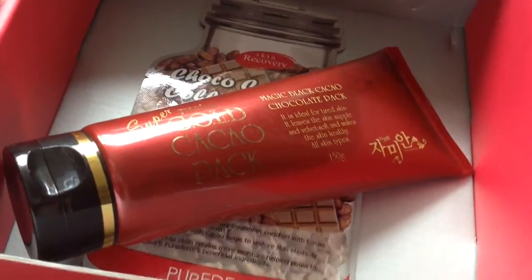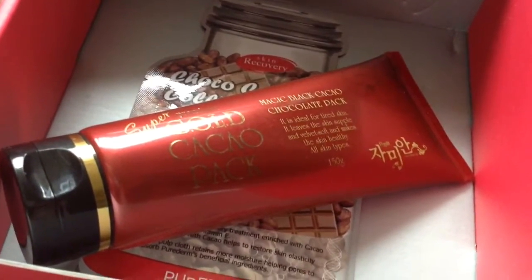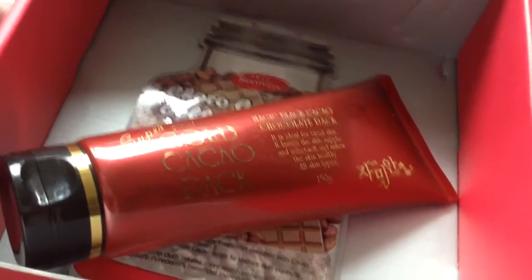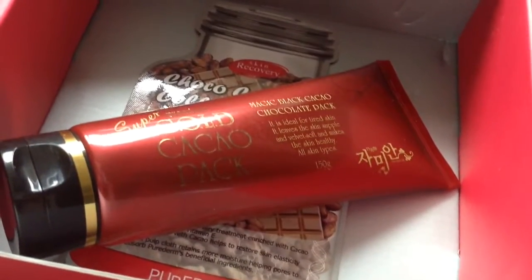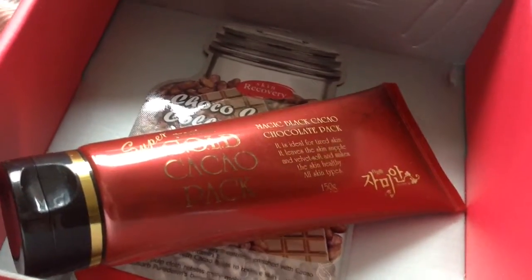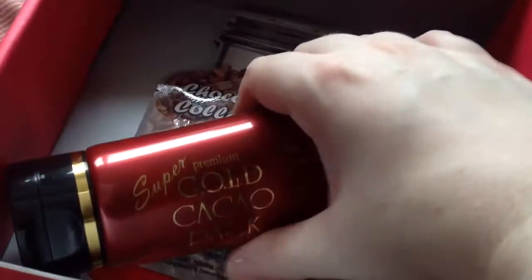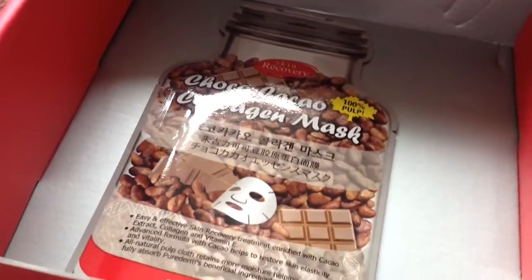The next item is by Zemian, which I've never heard of before. It's their Super Gold Cocoa Pack — another mask. You leave it on for 10 to 20 minutes and wash it off. It's got a blend of 99% gold and cocoa powders in it. It is 150 grams and worth $22.